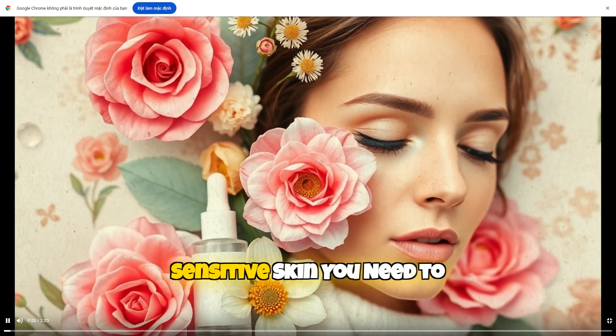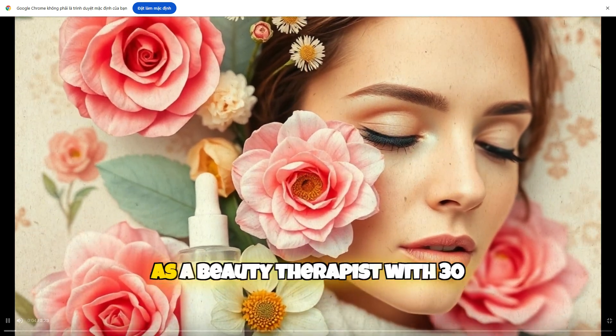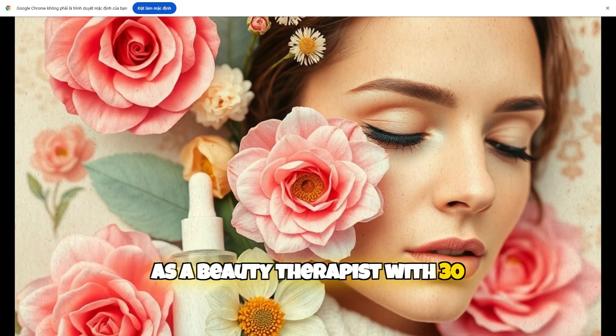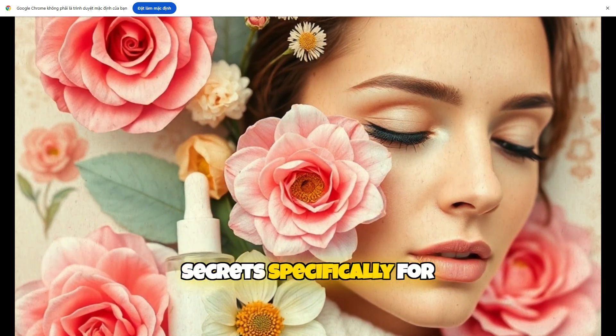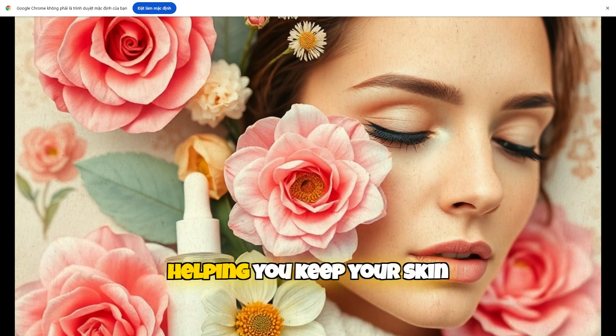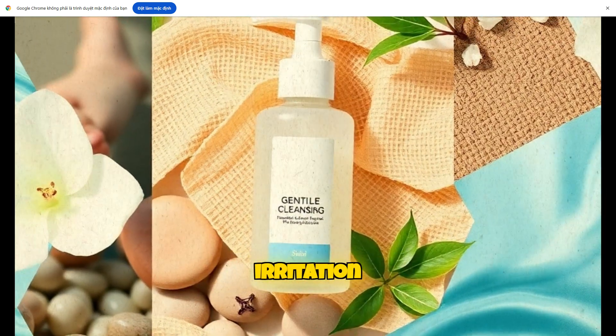10 Anti-Aging Secrets for Sensitive Skin You Need to Know. As a beauty therapist with 30 years of experience, I can share my top anti-aging secrets specifically for sensitive skin, helping you keep your skin youthful without irritation.